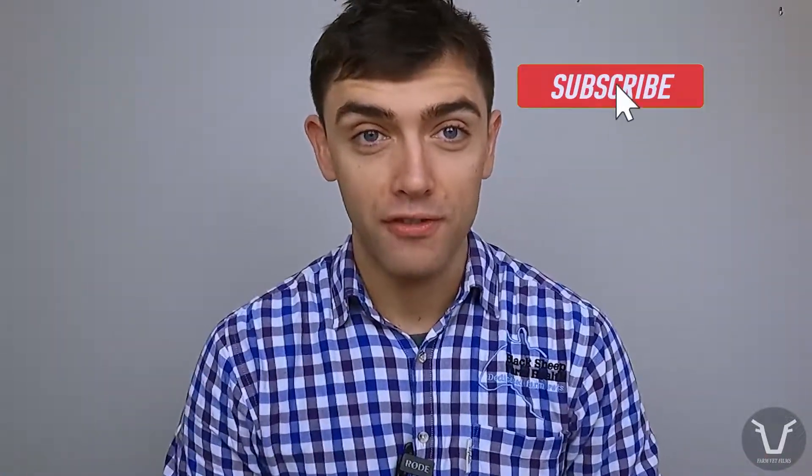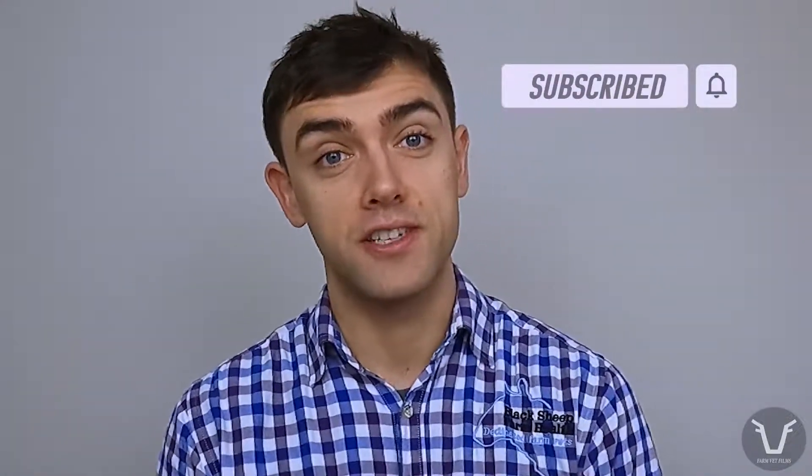Welcome back to this week's technical. For those of you who are new to the channel, these technicals are meant to be short but helpful overviews of different topics related to farm animal health, welfare and performance. This week we are finishing up the series on the different classes of wormers used in livestock.